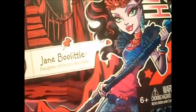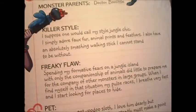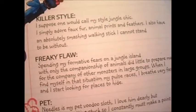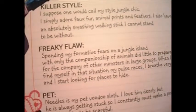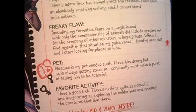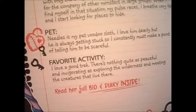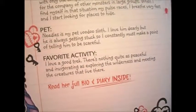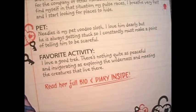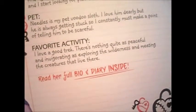I like the box art — I might draw her. She's the daughter of Dr. Boo Little. There's her skullet, age 15 or 16. Monster parent: Dr. Boo Little. Killer style: 'I suppose one would call my style jungle chic — I simply do it full fur, animal prints and feathers, and I have an absolutely smashing walking stick I cannot stand to be without.' Freaky flaw: 'Spending my former years on the jungle island with only the companionship of animals did little to prepare me for the company of other monsters in large groups. When I find myself in that situation, my pulse races, I breathe very fast, and I start looking for places to hide.' Pet: Needles, my pet voodoo sloth — I love him dearly, but he's always getting stuck. Favorite activity: 'I love a good trek — there's nothing quite as peaceful and invigorating. I'd explore the wilderness and meet the creatures that live there.'